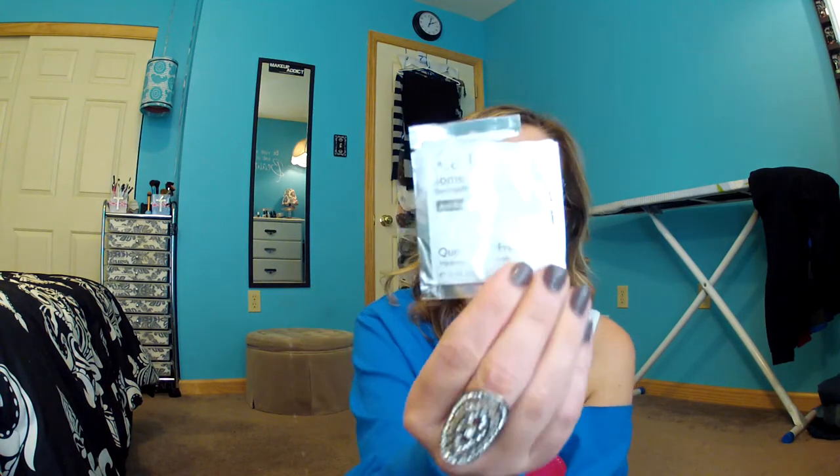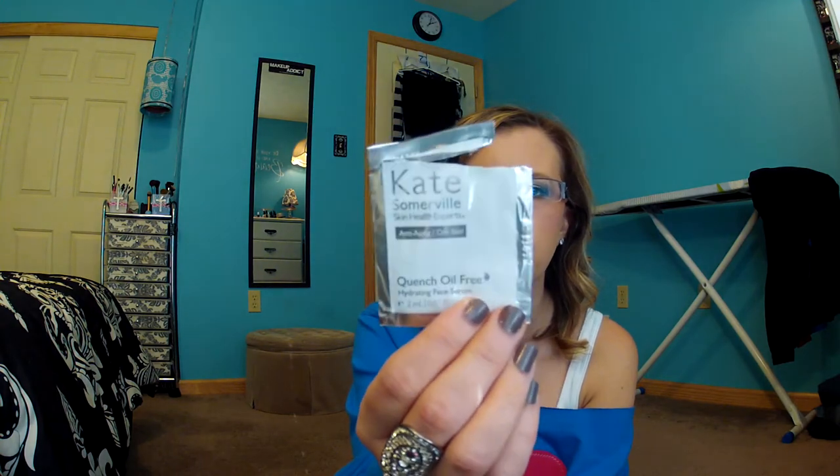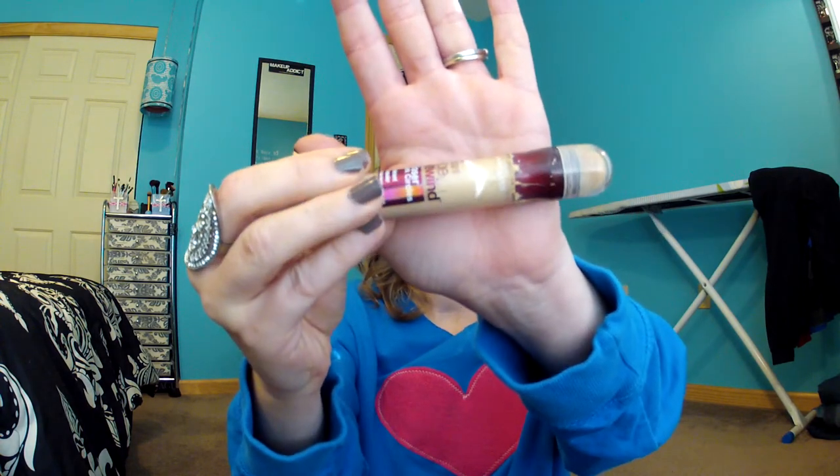Then I have a Kate Somerville Quench Oil-Free Hydrating Face Serum, which I got from Sephora as a sample. I really liked this — there was enough for three applications and I finished that up this morning. Then I have the Maybelline Instant Age Rewind Eraser Dark Circle Concealer, and my color is 20 Light Pale. This is my absolute favorite concealer for under the eyes. I did just pick up the Brightener shade instead to give that a try, but I've only used it a week so the jury is still out.